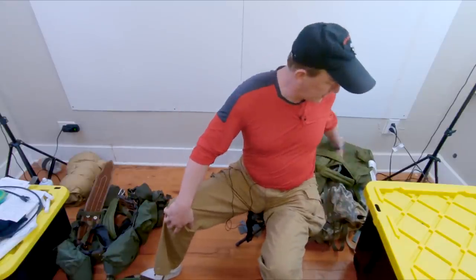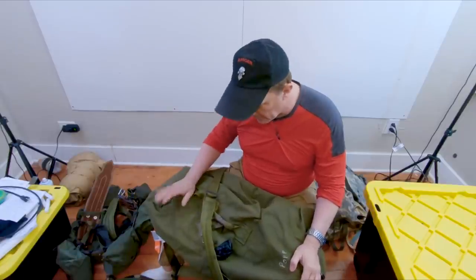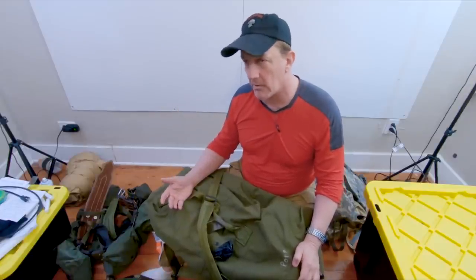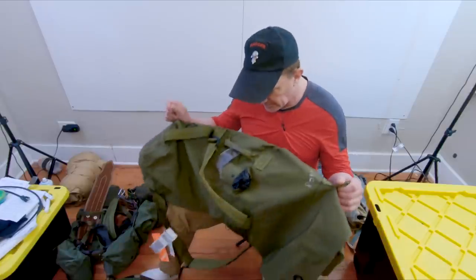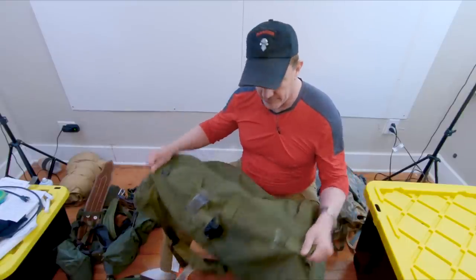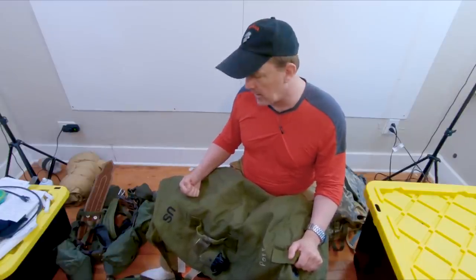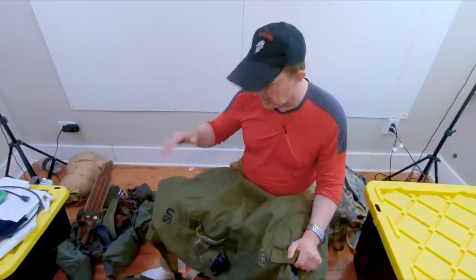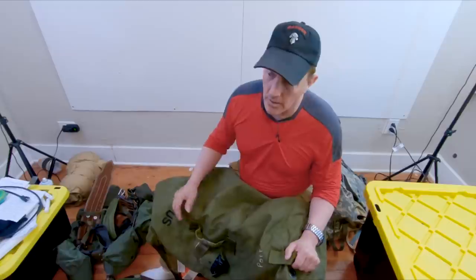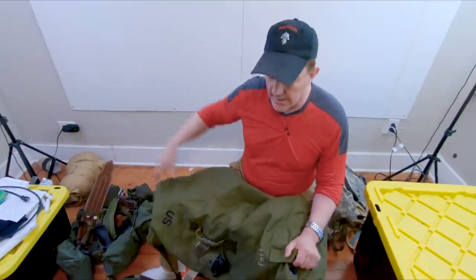Now for the duffel bag — this is a one-size-fits-all bag; there is no male or female version. This design has basically been around since the late 1800s; the material changed from canvas to nylon but it's essentially the same. You'd be surprised how much you can hammer into this bag. When I went forward I had a rucksack, two duffel bags, and a footlocker — though in practice I only really took the rucksack forward and collected the rest later.